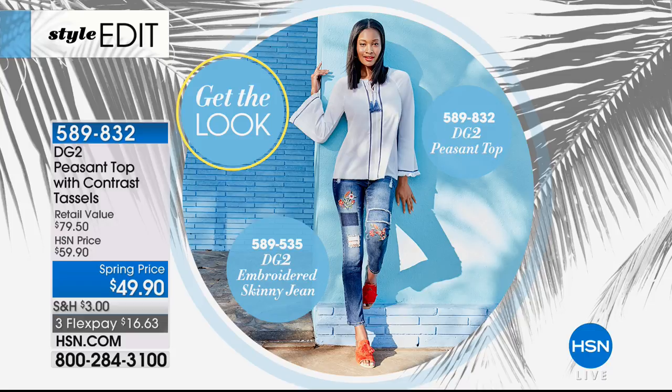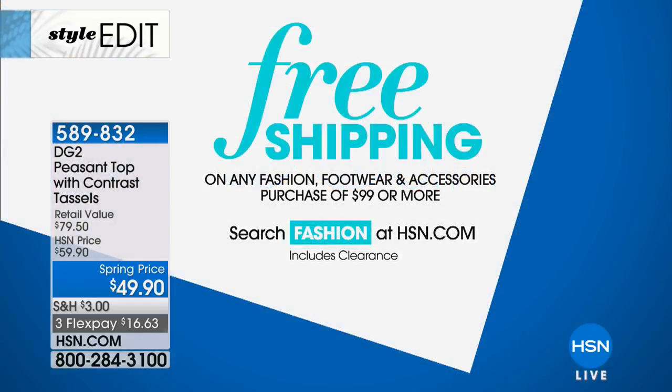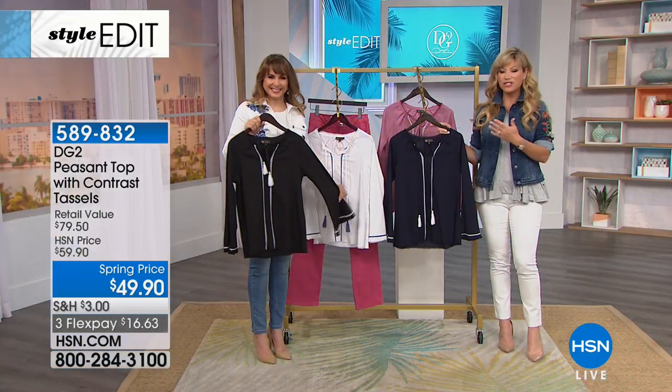Take advantage of all the special pricing — a lot of the brand-new items you're seeing are up to 30% off. For more details, go to hsn.com where a lot of our new fashion arrivals are already on sale. Jane's giving us a call from California. Welcome to HSN, Jane, you're live on the air — it's Amy and Siobhan.